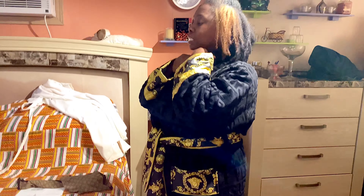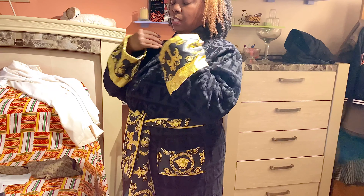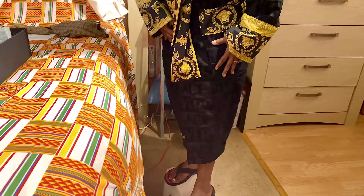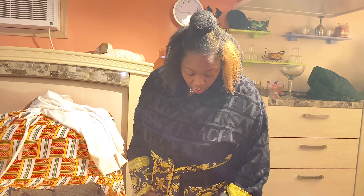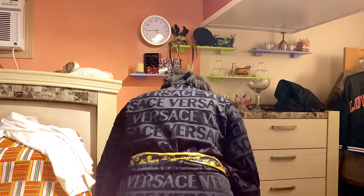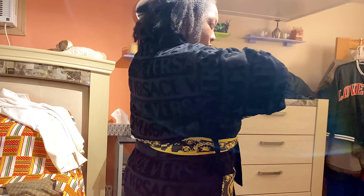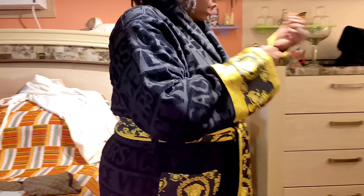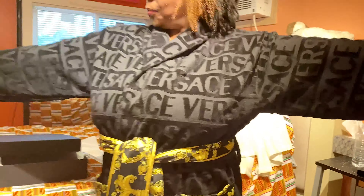My only complaint, with it being such an expensive robe, would be that I would like the Versace design around my neck as well. But outside of that, it's a nice robe — it's beyond nice. I would assume one doesn't even have to use a towel when they get out of the shower — you can literally hop out soaking wet and put this on because it's like a huge terry cloth or a huge bath towel. So far I don't see any noticeable flaws or loose strings. This is a Versace robe and I'm loving it.